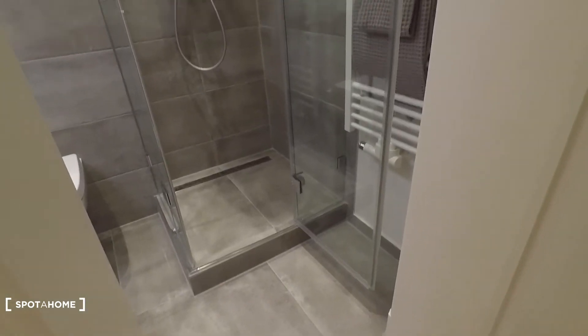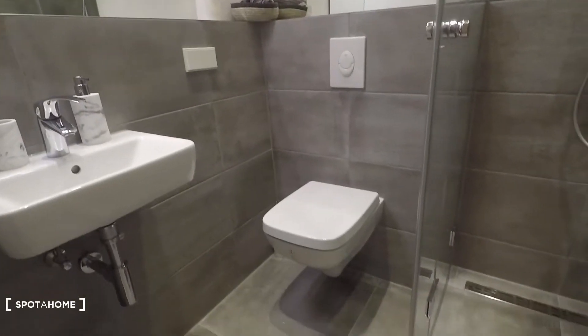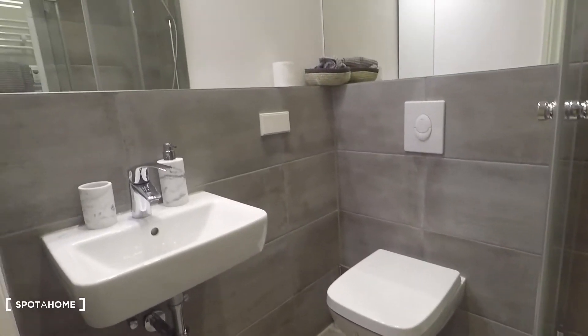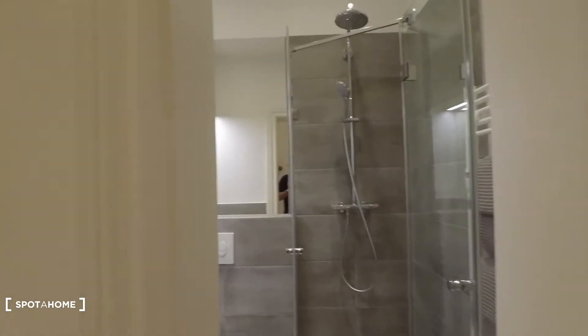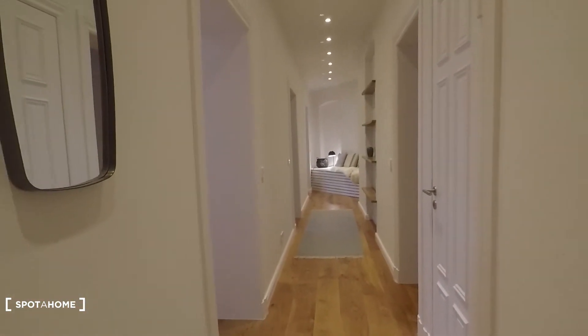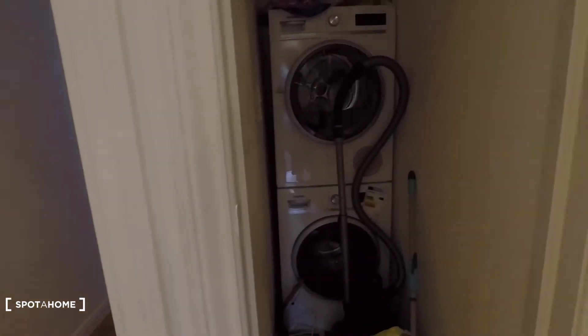...bathroom — that is one of two bathrooms. This is the guest bathroom, equipped with a shower, sink, and toilet. And then straight ahead, the next room to my right is like a storage room.